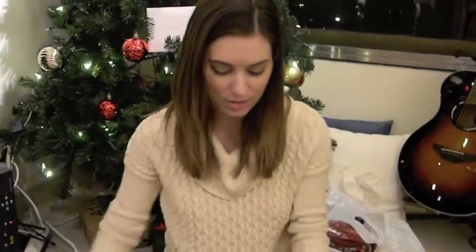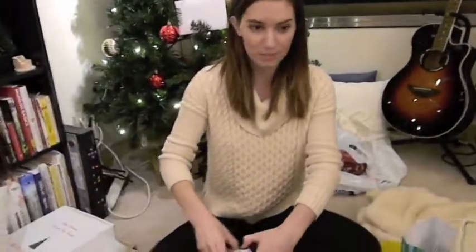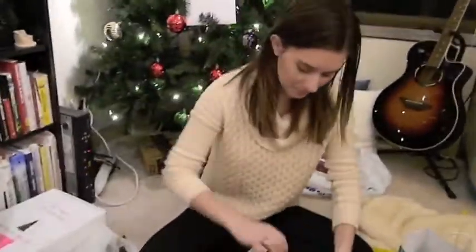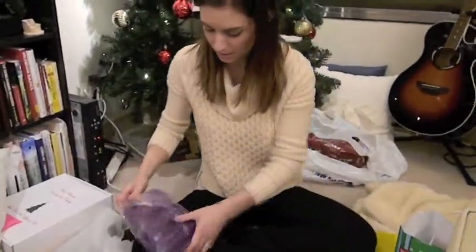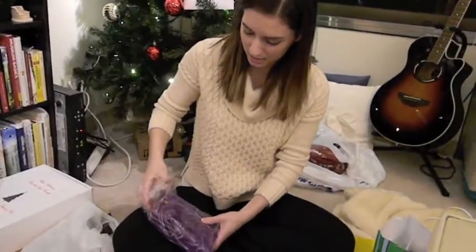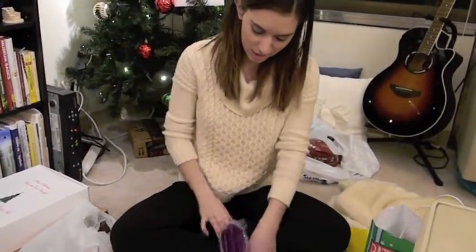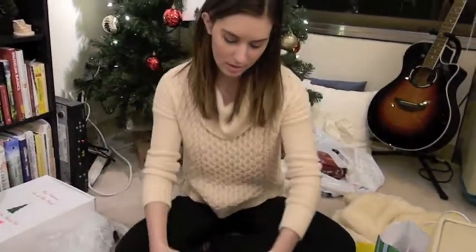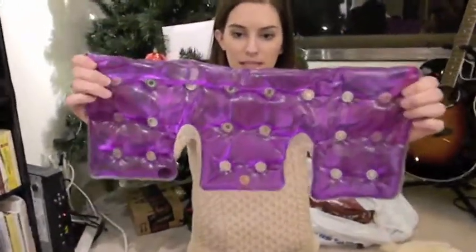We also got a really big one, which is the neck and shoulder warmer. Before they're clicked, they just look like a liquid gel — very clear, like this.